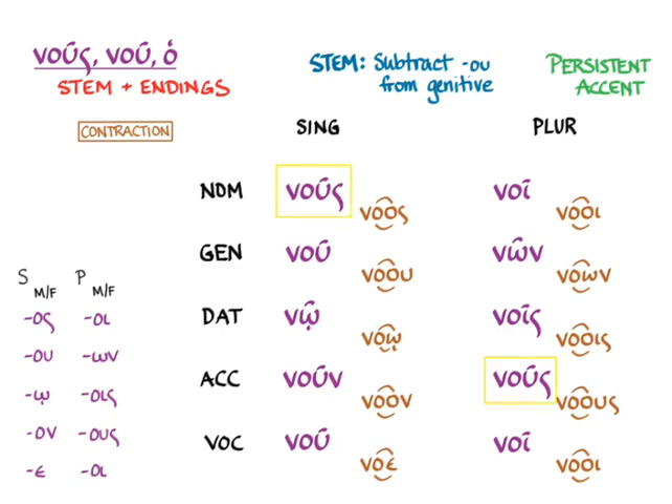Notice that the nominative singular and the accusative plural end up being the same after the contraction happens, so be careful about that in context — but context will usually tell you which one to choose.